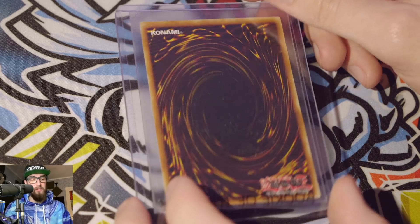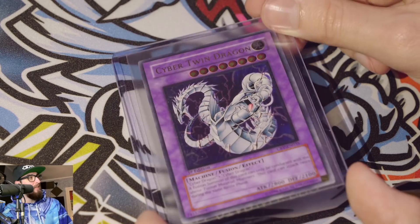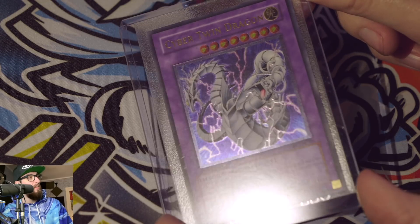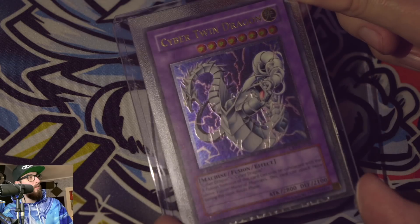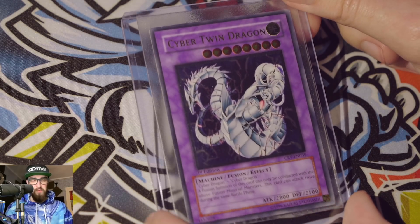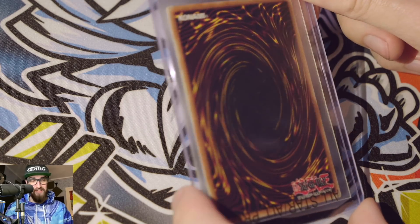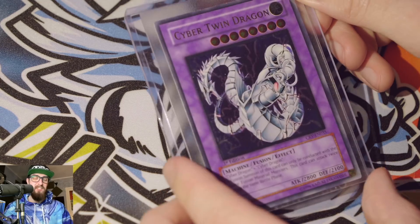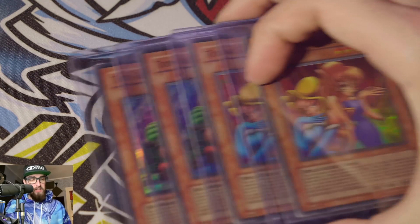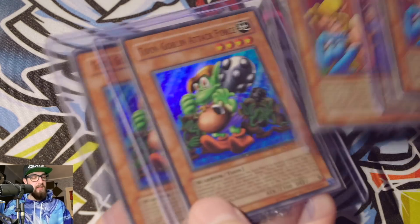Next up we have an Ultimate Rare Cyber Twin Dragon, European. Look at that pop — it's hard to catch on camera. There we go — absolutely stunning. I've already subbed one or two of this before. I'm hoping for a gem, though I don't know if this one will gem. I think all of my Cyber Twin Dragons have had some type of issue, so we'll see.